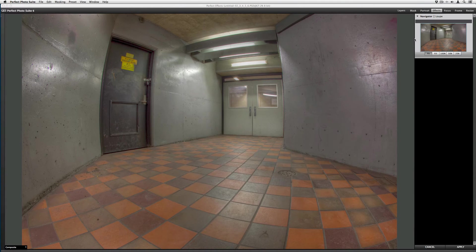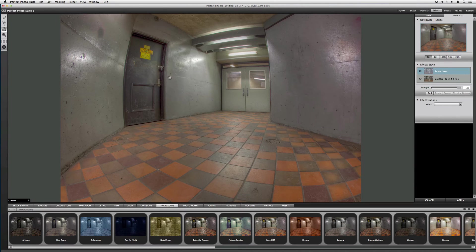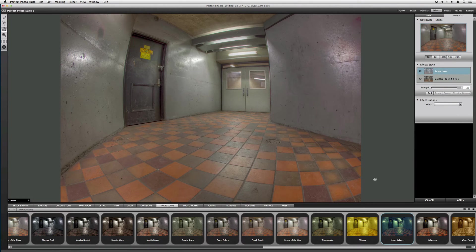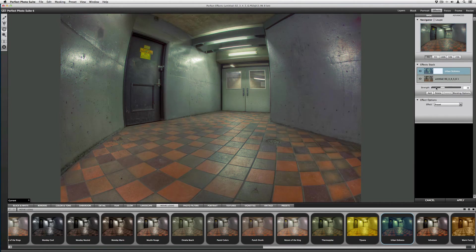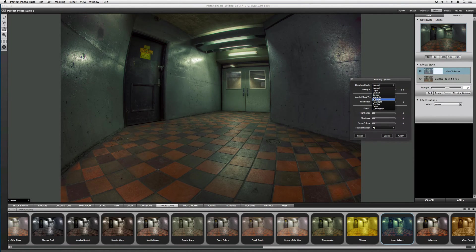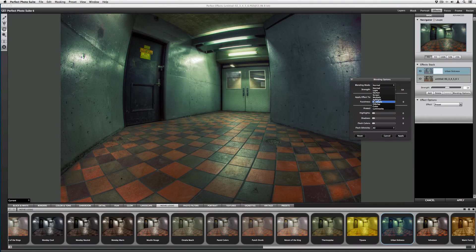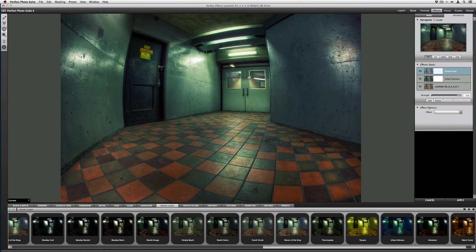I'm sending this over to Effects. The first thing I do is go to the Movie Looks category. My baseline is going to be 'Urban Sickness' because I really enjoy what it does to lights. I bring it down to zero, then bring it up just a bit — we don't need to go 100. I'll also bring up the blending options. I kind of like Hard Light, so I'll bring that up, hit Apply, hit Add, and continue on.